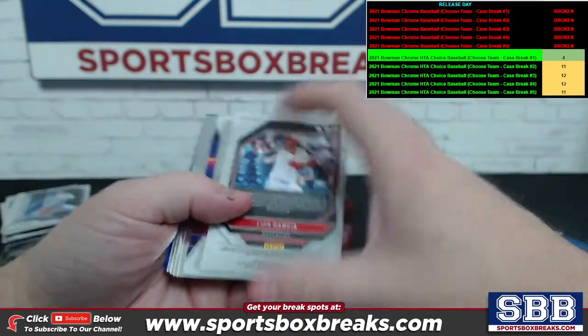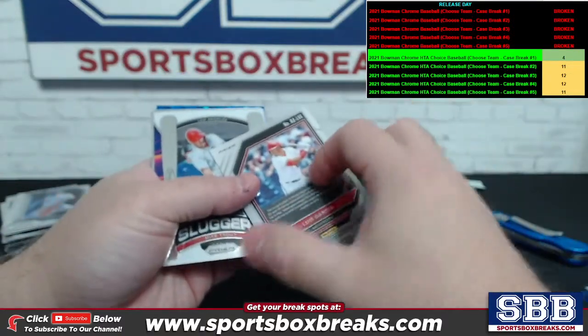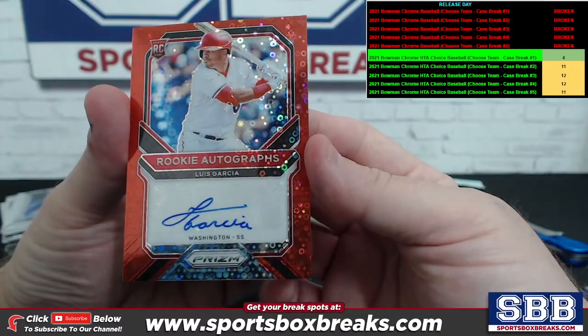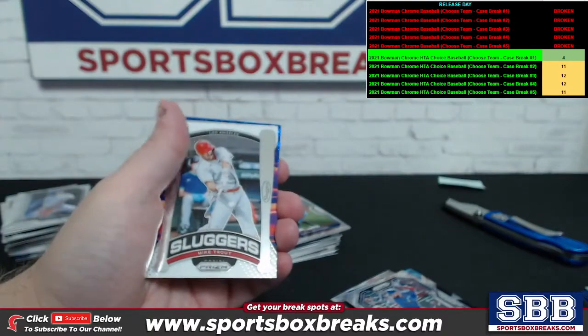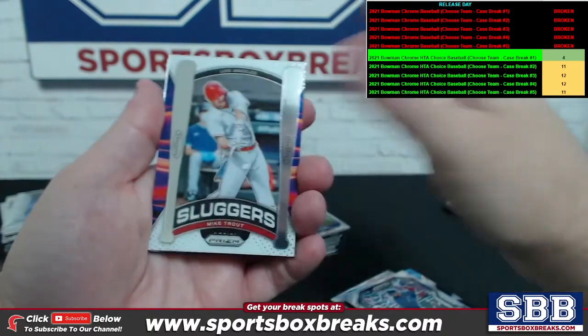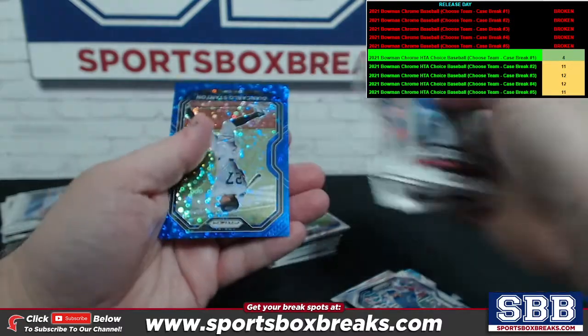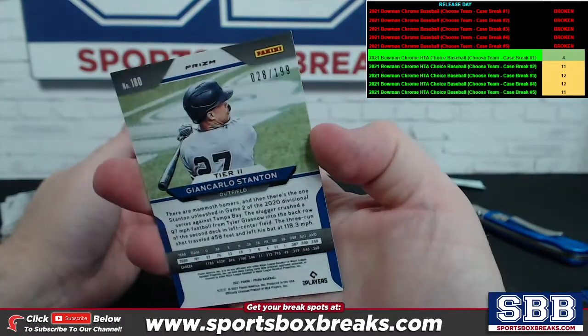And here it comes — how about a Luis Garcia? You're going to get some nice low number on this one too: 4 out of 25. Luis Garcia, Washington, red circles, rookie auto. Very nice — Washington, and a low number to 25. Sluggers, Mike Trout. We got a Stanton blue circles — that is a 28 of 199.